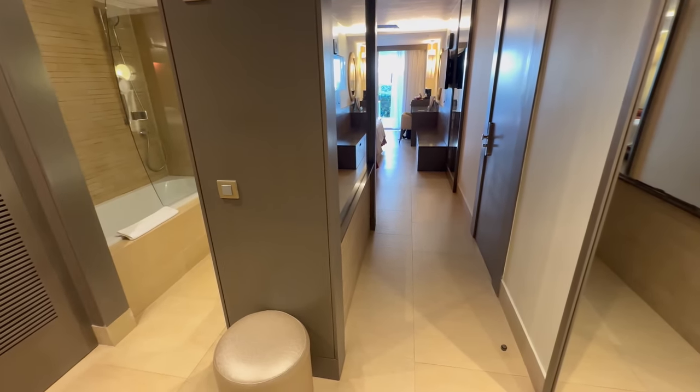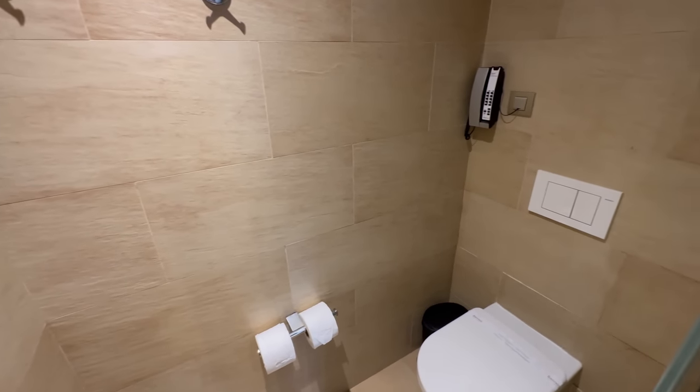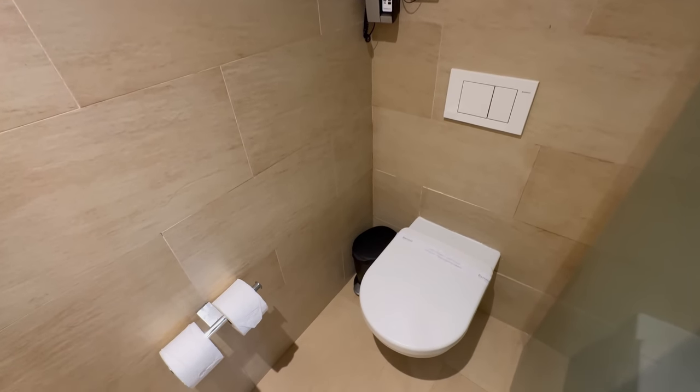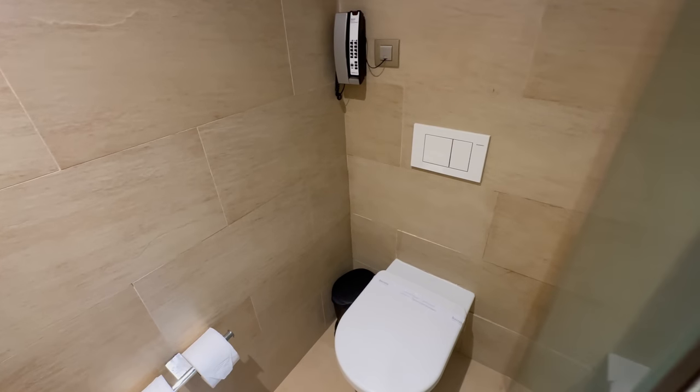So let's get right into it. When you enter the room, you encounter this split setup. Right off the entryway is the bathroom, which is really convenient. To the left is your water closet — the full-size frosted glass door as well as the elevated telephone. I think those give it a little bit of class.